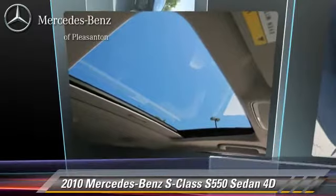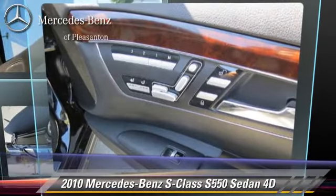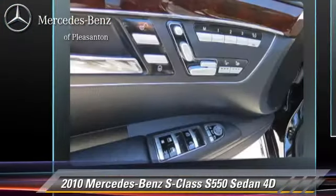Comfort and convenience features include adaptive cruise control, Sirius satellite radio, Bluetooth wireless, Harman Kardon sound, airmatic suspension, and navigation system. Give us a call to schedule your test drive today.